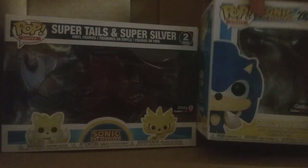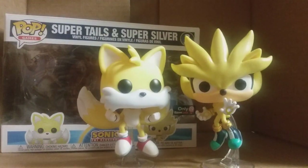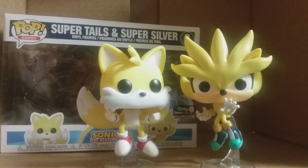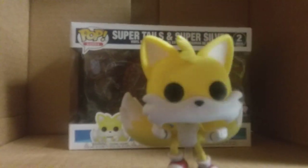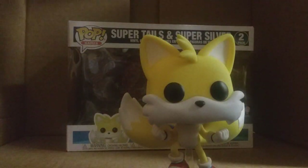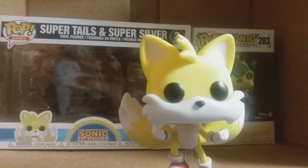Next, we have Tails and Super Silver. These are two Sonic characters, so we showed you Sonic, now we're going to show you Tails and Super Silver. The main reason we got this bundle is because of Tails, because the normal Tails is around $300 some dollars — probably $330 I think it is. So very expensive pop, and we just knew we probably weren't going to get him, so we might as well just get a cheaper version.